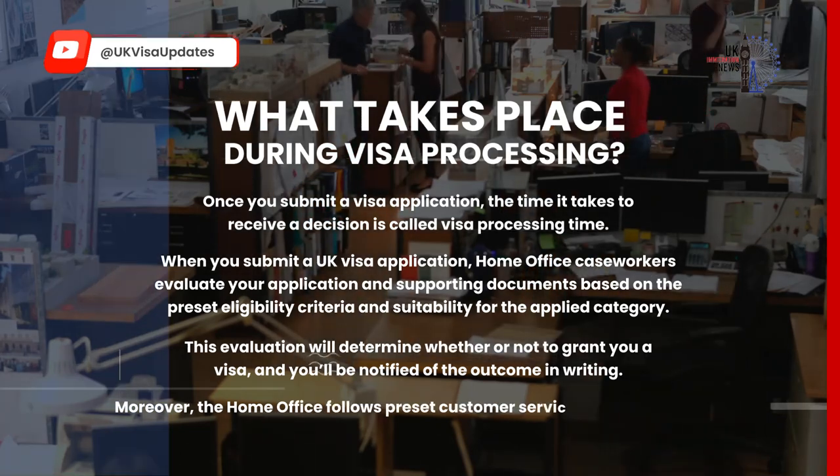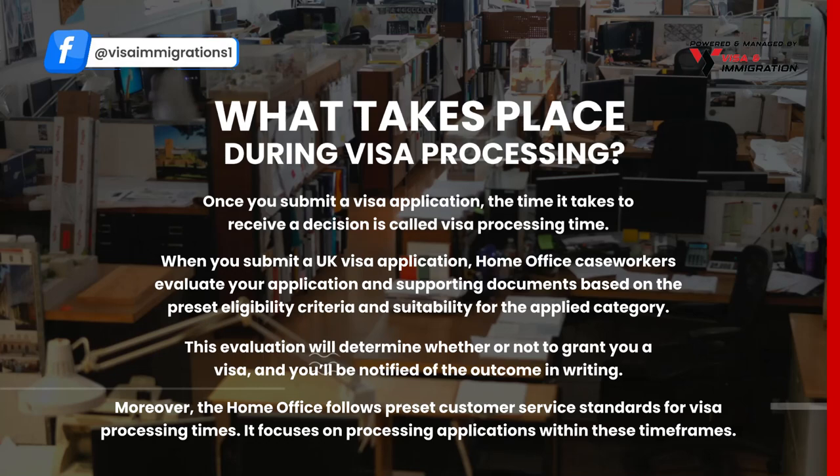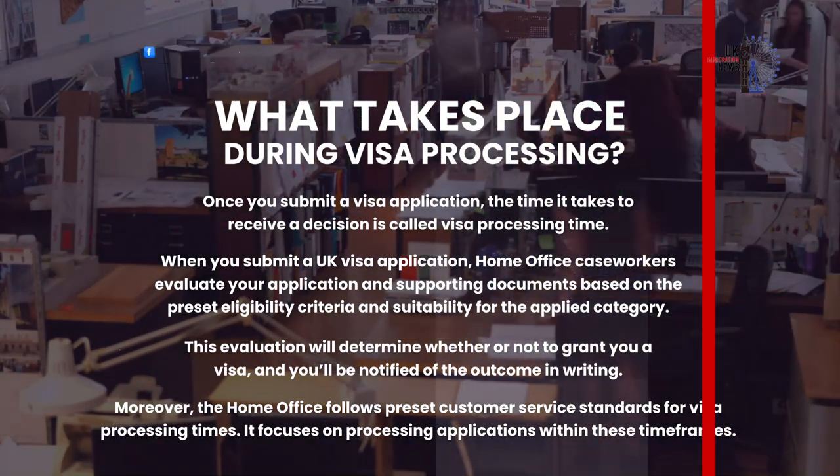Moreover, the Home Office follows preset customer service standards for visa processing times. It focuses on processing applications within these timeframes.